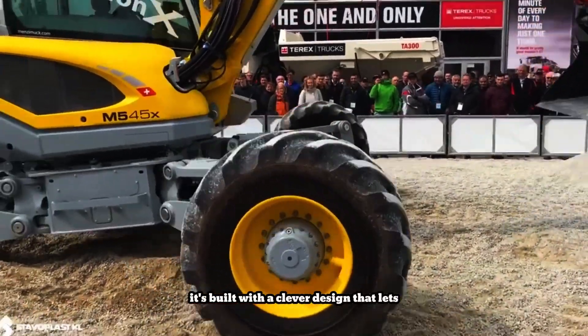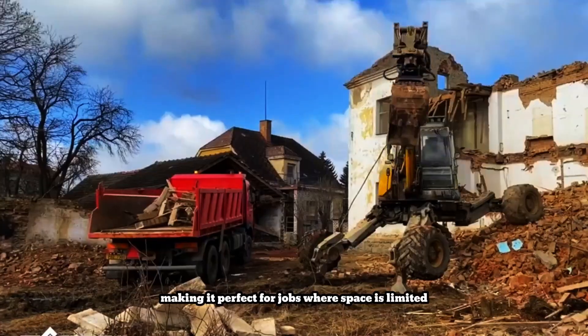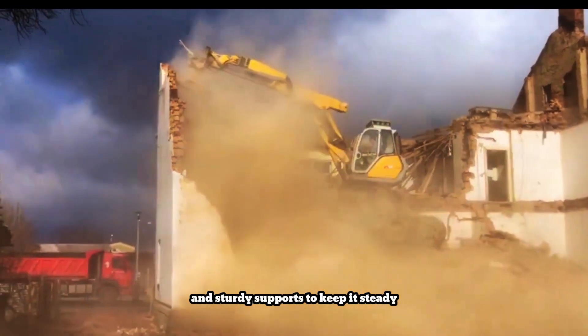It's built with a clever design that lets it twist and turns in ways you wouldn't expect, making it perfect for jobs where space is limited. It has a spacious cab width, excellent views, and sturdy supports to keep it steady.